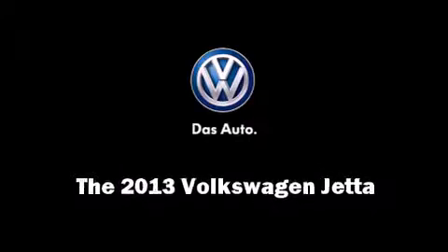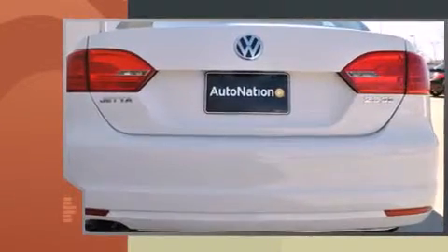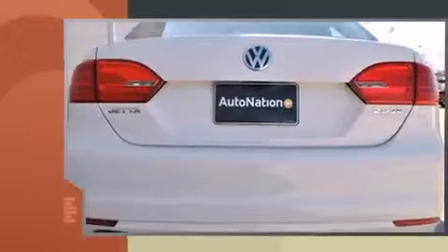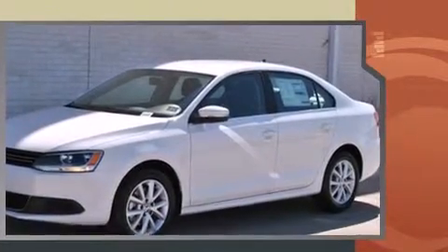Familiarize yourself with the 2013 Volkswagen Jetta. This four-door, five-passenger sedan leads among competitors in its segment. Under the hood, you'll find a five-cylinder engine with more than 170 horsepower, providing a smooth and predictable driving experience.